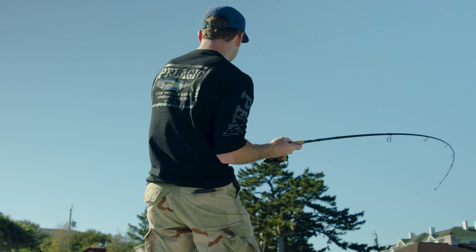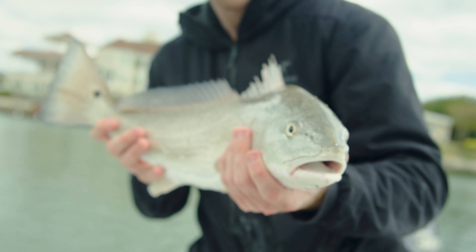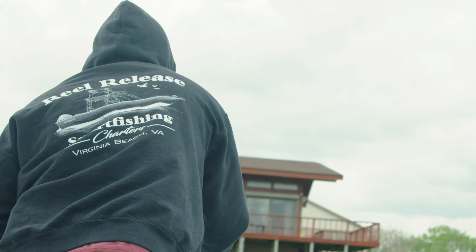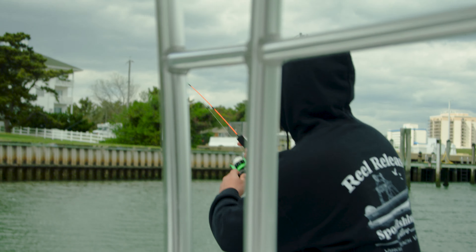They were just eating up those Z-Man swim baits, and we were throwing pretty much everything we had at them. Robbie caught a couple on an ice rod too — we actually brought a little ice rod that day. I couldn't throw a jig with it, so I put a piece of cut bait on it, and we ended up hooking three puppy drum on the little ice rod with eight-pound braid and landed two of them.